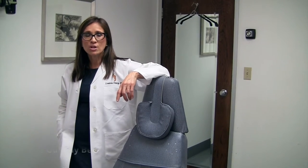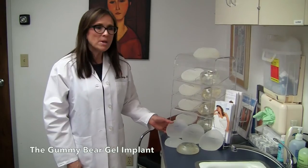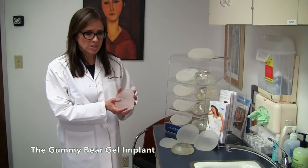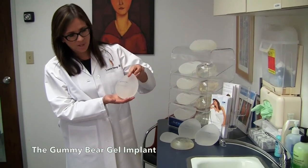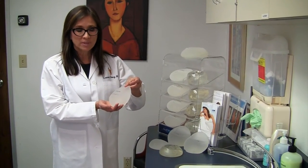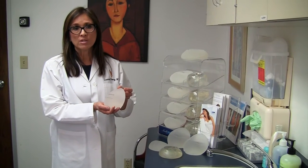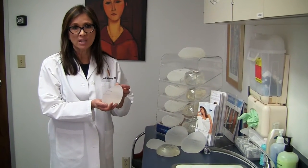Today I'd like to introduce you to the Gummy Bear Gel Implants. The Gummy Bear Gels are highly cohesive silicone gel implants which are teardrop shaped and were introduced to the US market in 2012. They have been used in Europe and Latin America for over 10 years with a proven record of safety and efficacy.